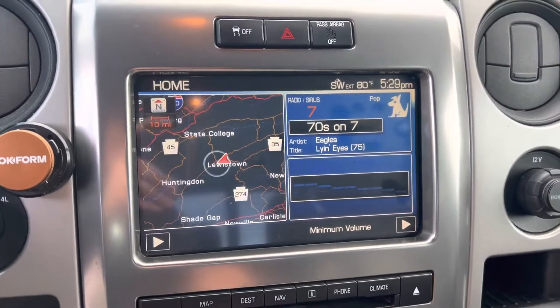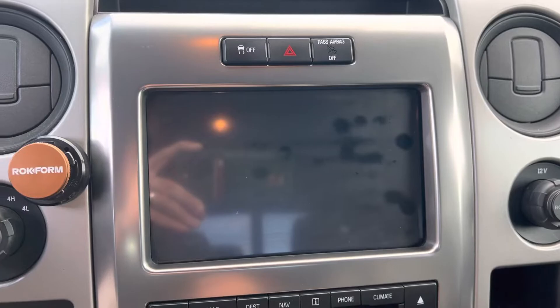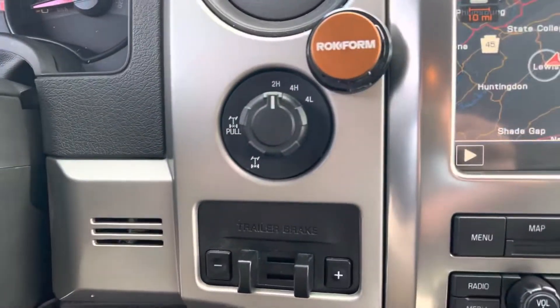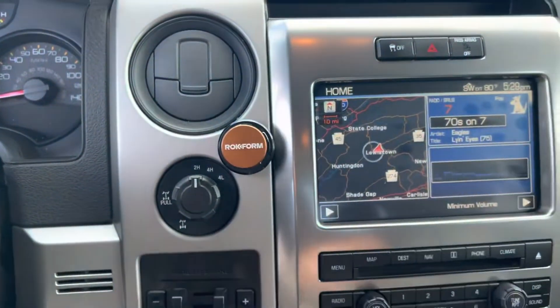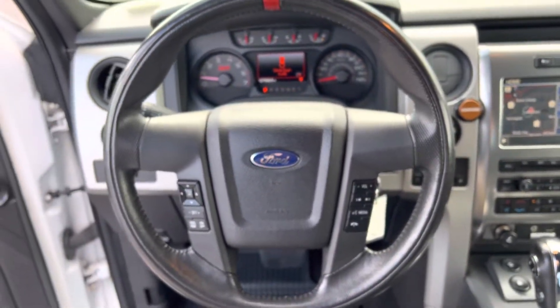Sub-navigation, integrated brake controller. This was some sort of holder for their cell phone.